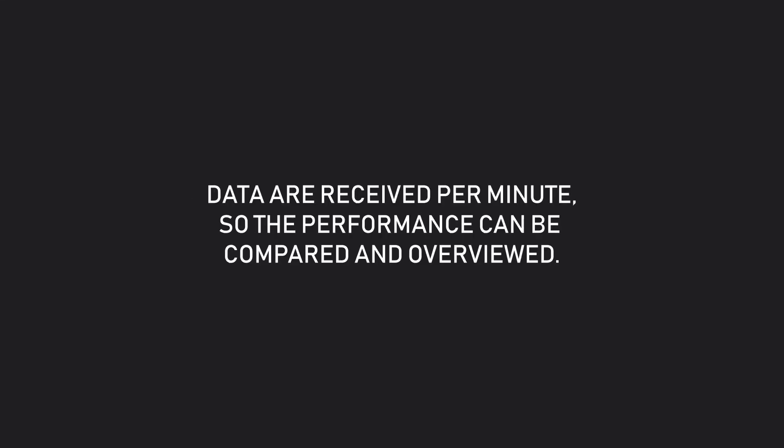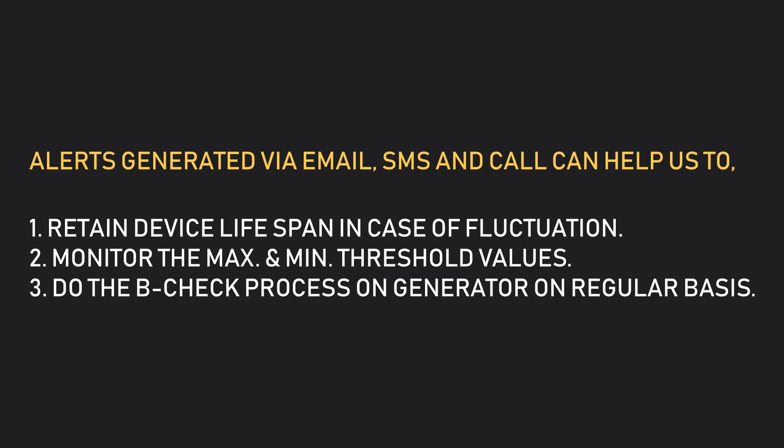Unison of multiple generators in different locations can be monitored. Data are received per minute, so performance can be compared and overviewed. Alerts generated via email, SMS, and call can help retain device lifespan in case of fluctuation. Monitor the maximum and minimum threshold values and do the B-check process on the generator on a regular basis.